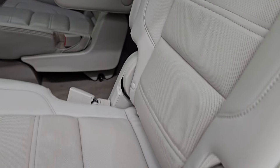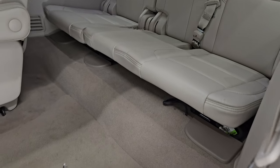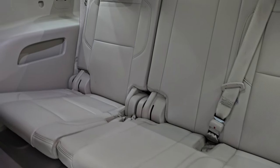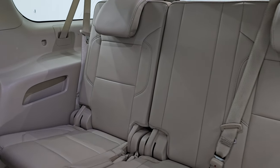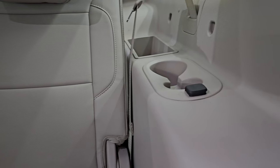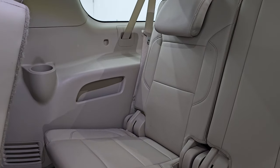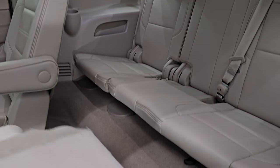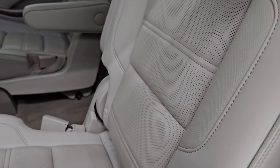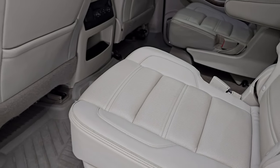This armrest folds up and the seats fold down so you can get to that third row. The carpeting is nice and clean. The third row seats have no major rips or tears — you get a 12-volt power point and cup holders for both driver's and passenger sides. These seats fold up nicely and it does have the LATCH child safety system for any child car seats you may have.